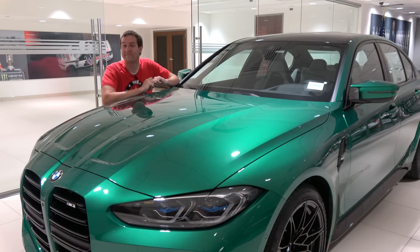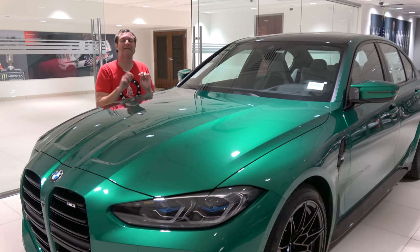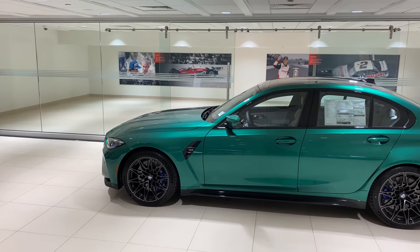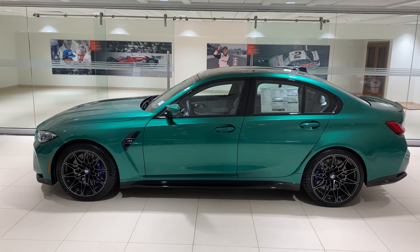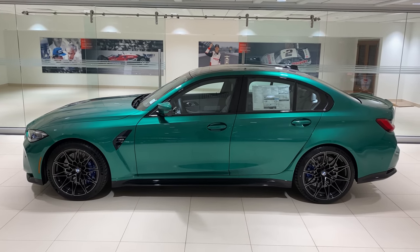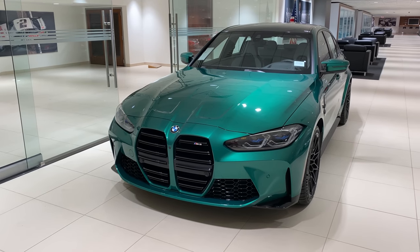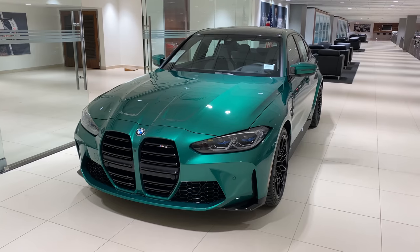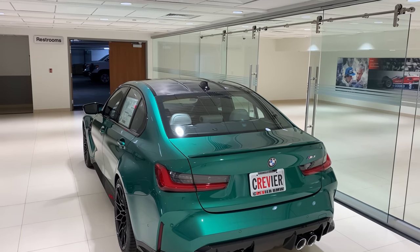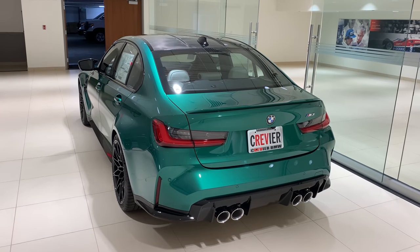I'm going to start the quirks and features of the new M3 with the color. BMW calls this Isle of Man Green, named after the Isle of Man in the UK, which is known for being kind of lush, and also there's a famous car race there. This is a weird color, but frankly I like it. There are a lot of weird colors offered for the new M3, and if you're willing to do a little departure from normal silver, gray, or black, this is one of the stranger but neater ones.